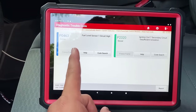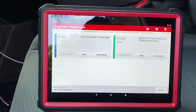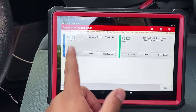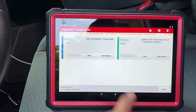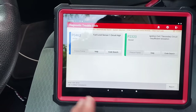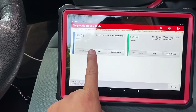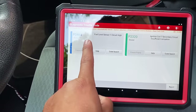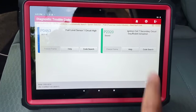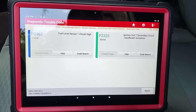First, there's a fuel level sensor code that's been there for quite some time — this is a regular customer and we've been putting off the fuel pump fuel level sensor replacement due to cost. We're not worried about that one. The code we're focused on is P2320, which reads: ignition coil 7 secondary circuit insufficient ionization. That's a very interesting code.